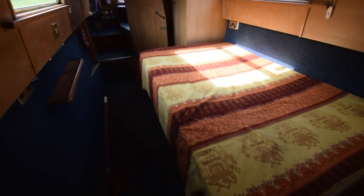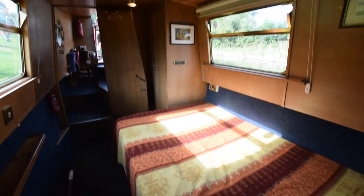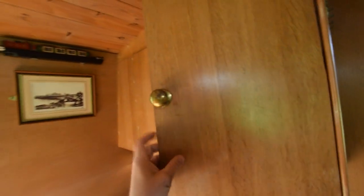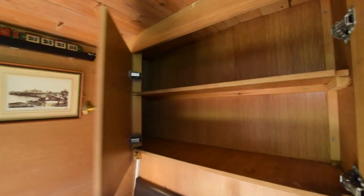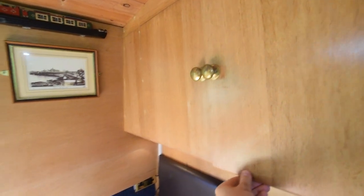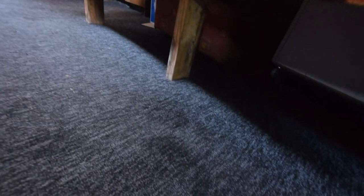We go into the bedroom — nine feet long. The bed itself measures six foot three by four foot wide with lots of storage underneath. A couple of reading lights over the head end and there's a cupboard there too, with easy access to the storage under here.